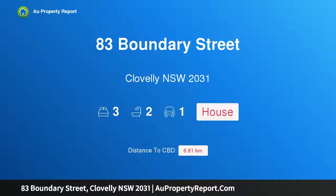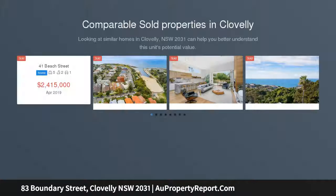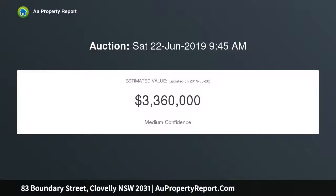I am glad to introduce property 83 Boundary Street, Clovelly, New South Wales 2031 — a beach house with a private garden flat and ocean views. Occupying a prime corner block with dual street frontage, this two-story home offers superb flexibility of space with a versatile layout, currently configured for dual occupancy with two self-contained residences.